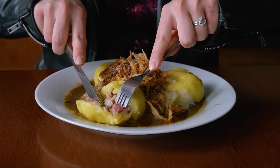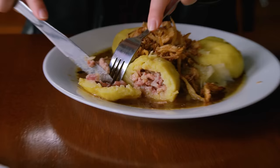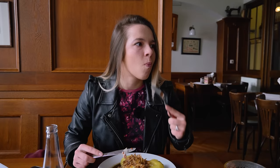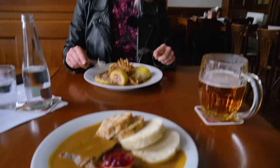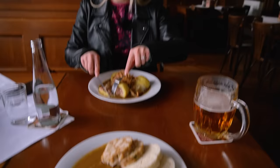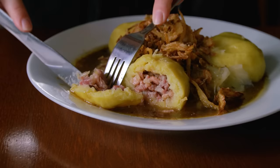Our last meal is dumplings stuffed with smoked meat, served with cabbage and onion — simple and delicious. It's probably the best dumplings stuffed with meat that I've had. These are also potato dumplings, so they're different from the dumplings in Svičkova — they're a bit more mushy and very filling. Very nice, and the crunchy onions on top make it a little bit different.